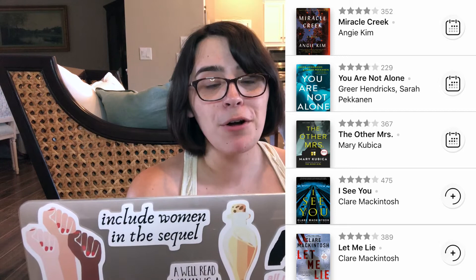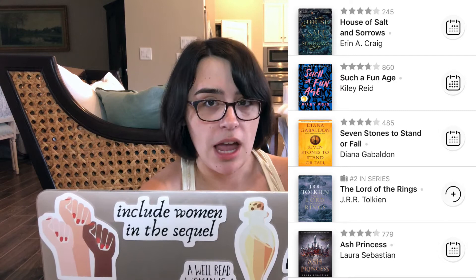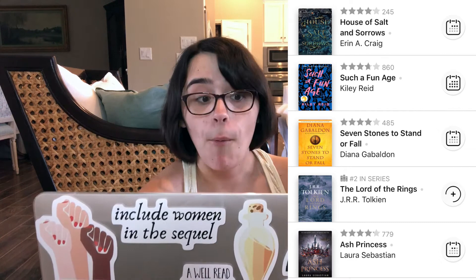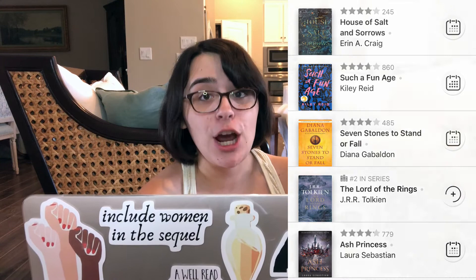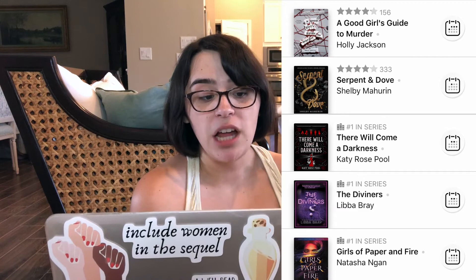Ash Princess by Laura Sebastian, The Lord of the Rings by J.R.R. Tolkien, Seven Stones to Stand or Fall by Diana Gabaldon — that's a series of Outlander short stories — Such a Fun Age by Kiley Reid, which has way too long a waiting period, and House of Salt and Sorrows by Erin A. Craig. Girls of Paper and Fire by Natasha Ngan, The Diviners by Libba Bray, There Will Come a Darkness by Katy Rose Pool, Serpent and Dove by Shelby Mahurin, and A Good Girl's Guide to Murder by Holly Jackson.